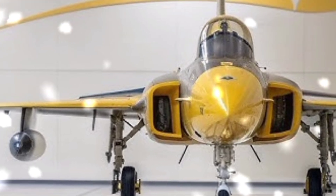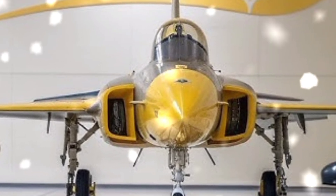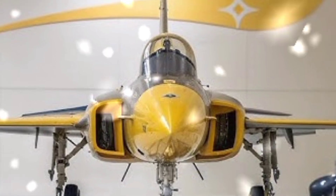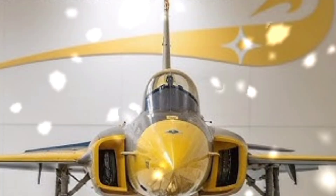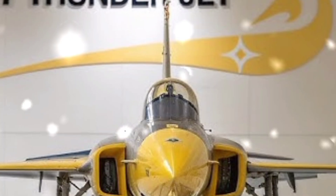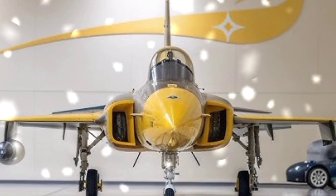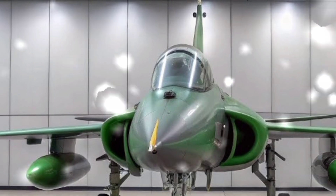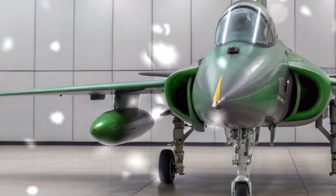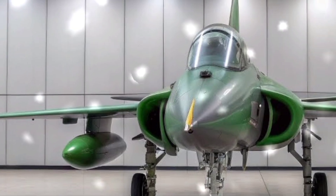From a cost perspective, the JF-17 Thunder is one of the most affordable fourth-generation fighters in the world. This makes it attractive not just for Pakistan, but also for other countries seeking to modernize their air forces without breaking their defense budgets. Nations in Africa, Asia, and the Middle East have shown interest in acquiring the Thunder, which enhances Pakistan's defense exports and diplomatic influence.